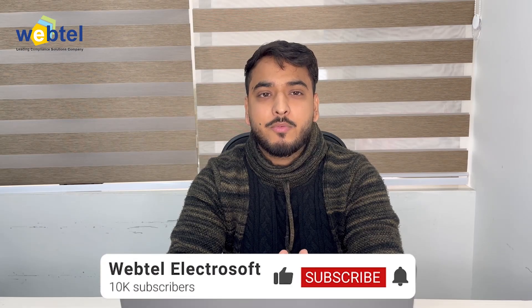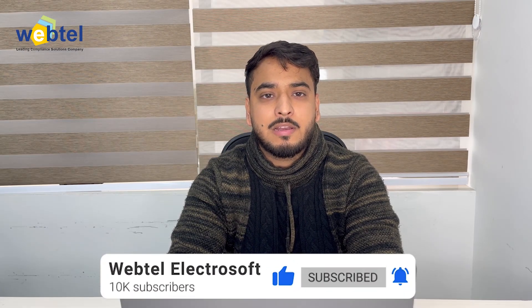Oracle E-Business Suite is a collection of integrated business applications that Oracle Corporation provides. Hello everyone, my name is Anshin Sharma from Team WebTel. In this video, I will explore the various dimensions of Oracle E-Business Suite. So stay tuned, and before starting this video, please subscribe to our YouTube channel WebTel Electrosoft for regular enterprise updates.